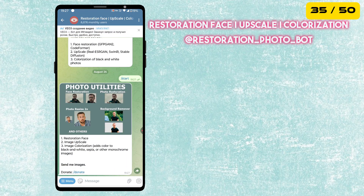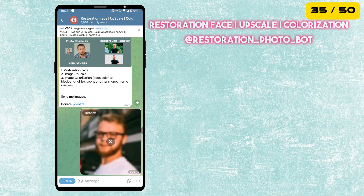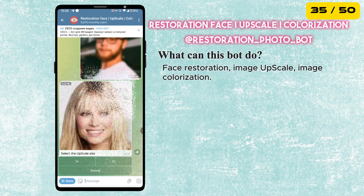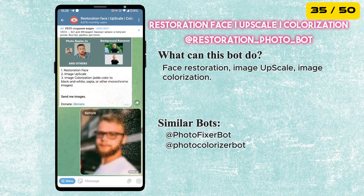The next bot is called Restoration Face. It can restore old or blurry faces, upscale low-quality photos to high resolution and even add color to black and white pictures.